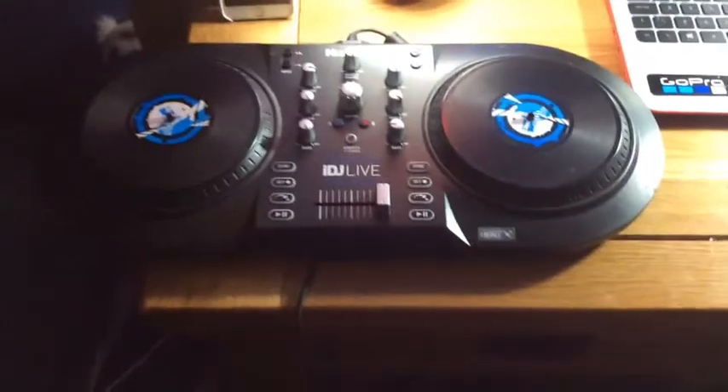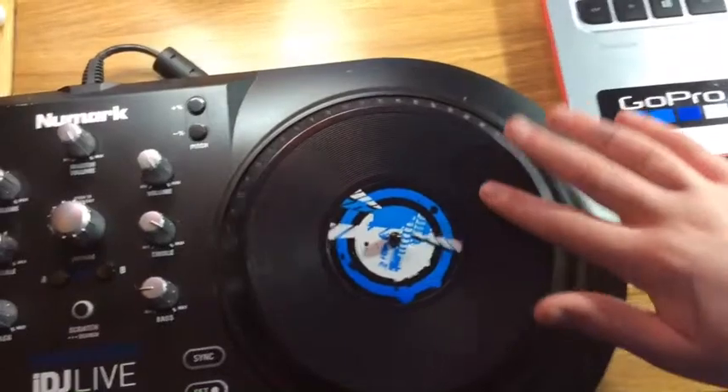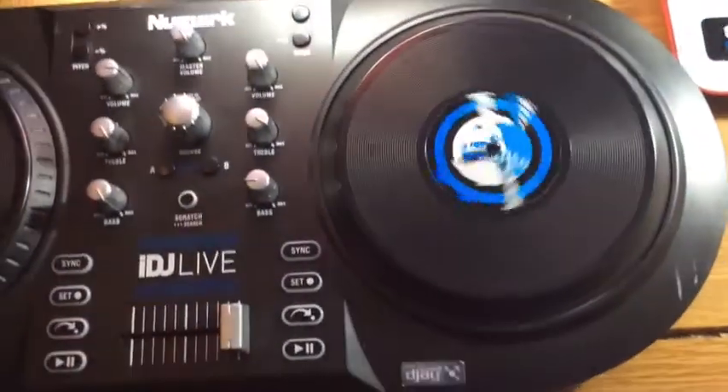Then we come onto one of my favourite parts - my DJ decks, where I make my music and stuff. It's got all the controls and that.